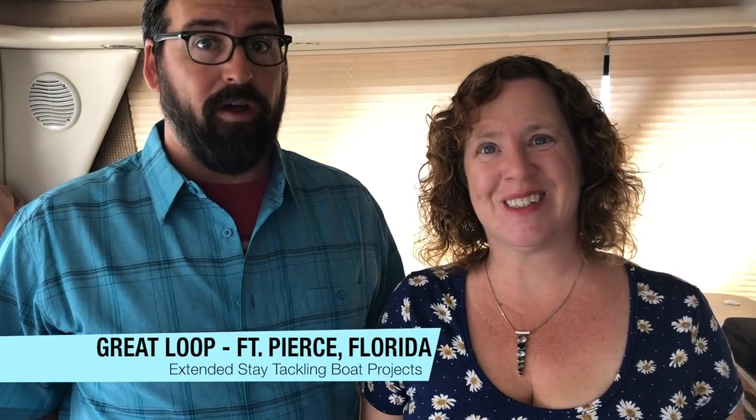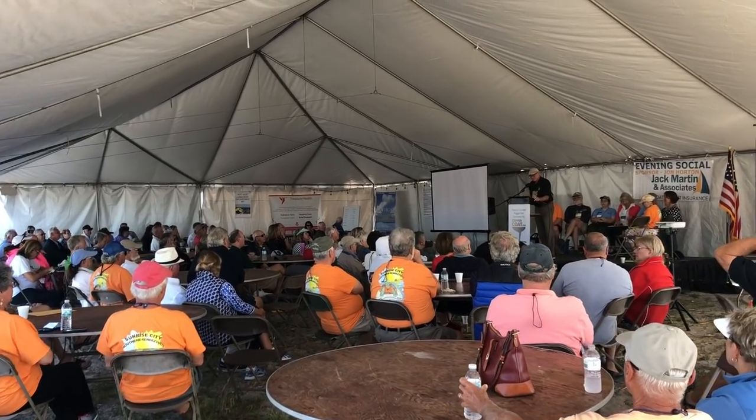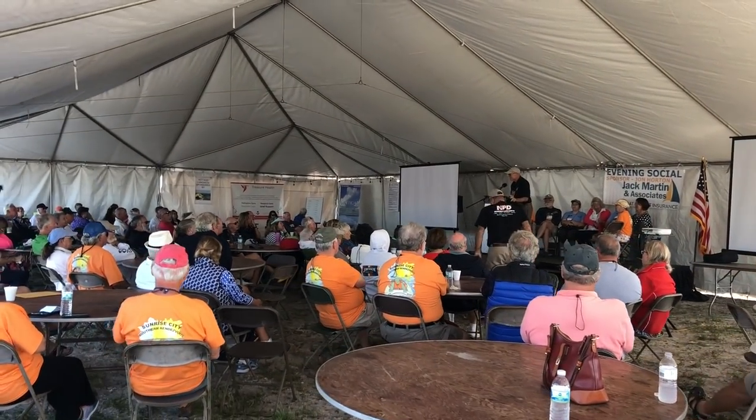Fort Pierce — coming up on two months in Fort Pierce, actually. We came here in the beginning of April, around April 10th, a few days in advance of the MTUA rendezvous, which we covered in our last video. And our intention was to stay here for one month, maybe even less, depending on how many projects we wanted to tackle.